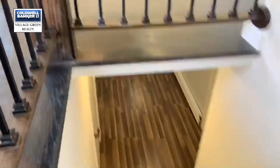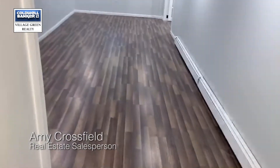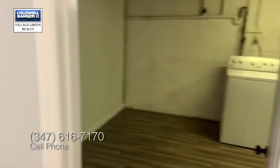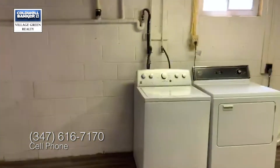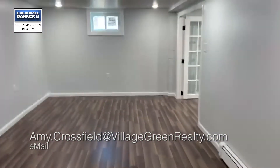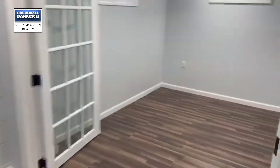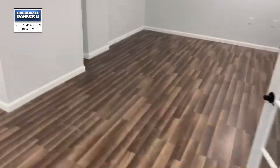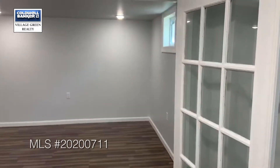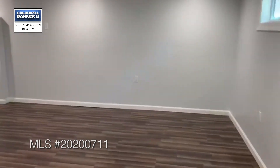This basement has been completely finished. You can use it as a game room, play room, or storage — there's tons of space down here with wonderful lighting. This is your laundry and storage room with a washer and dryer, with lots of extra space. And you have French doors leading to the next basement room, which also has beautiful floors and lighting — really nice space for anything you might want to do down here.